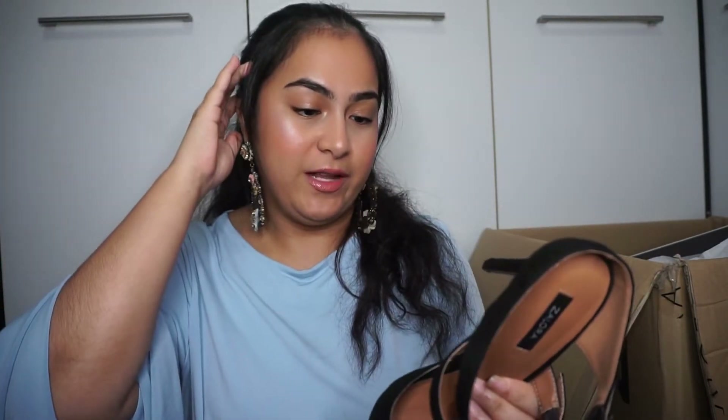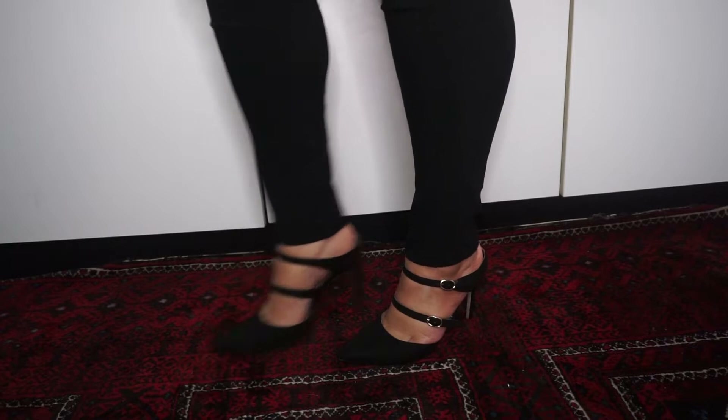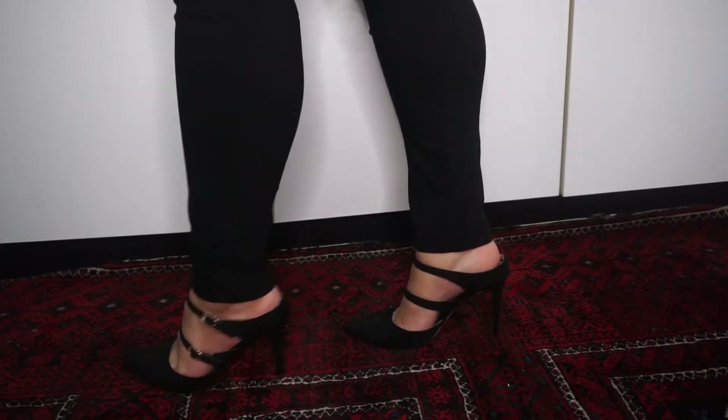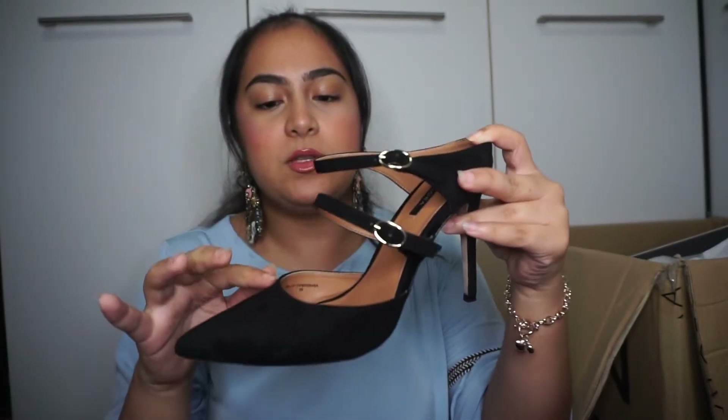If you saw my Insta story, the box is humongous — it's the height of my bed. It's gonna be a try-on haul as well, so I'll show you guys how each pair looks on my feet. These first heels I've already used because I'm so freaking obsessed with them. They're gorgeous — from the side they're not that high, but they're beautiful.